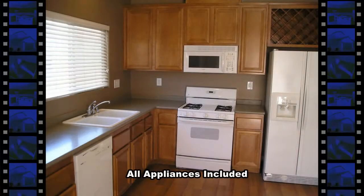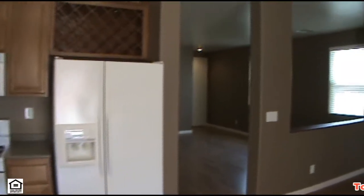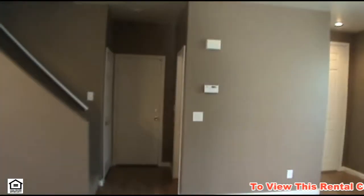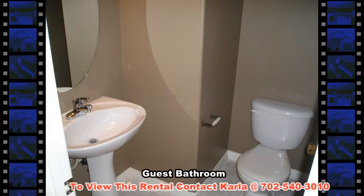The kitchen has all the appliances including a gas stove, microwave, dishwasher, disposal, and double door refrigerator. Finishing the downstairs is a guest bathroom and the attached two-car garage with auto door opener.